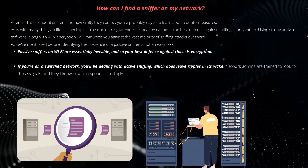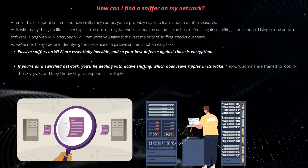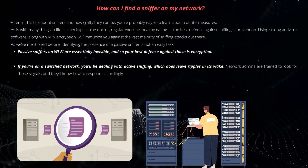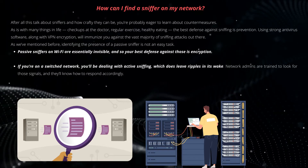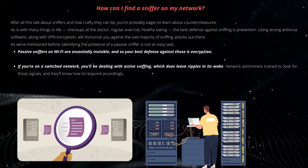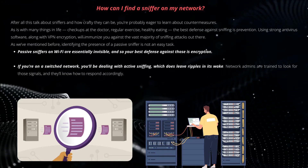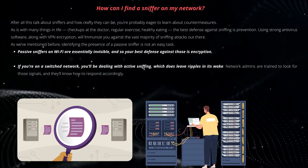After all this talk about sniffers and how crafty they can be, you're probably eager to learn about countermeasures. Just as with many things in life — checkups at the doctor, regular exercise, healthy eating — the best defense against sniffing is prevention. Using strong antivirus software along with VPN encryption will immunize you against the vast majority of sniffing attacks. Identifying the presence of a passive sniffer is not an easy task; passive sniffers on Wi-Fi are essentially invisible, so your best defense against those is encryption. If you're on a switched network, you'll be dealing with active sniffing, which does leave ripples in its wake, and network admins are trained to look for those signals and respond accordingly.